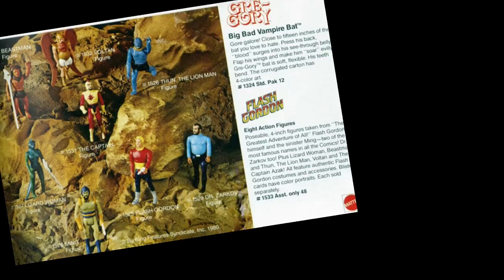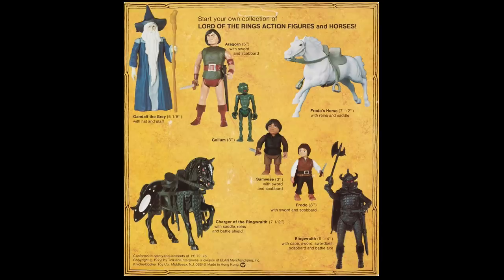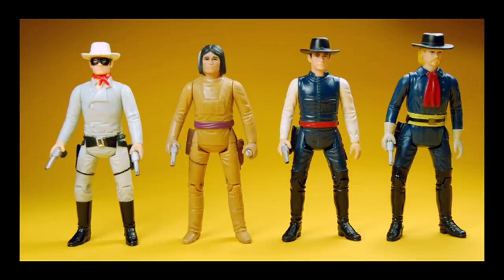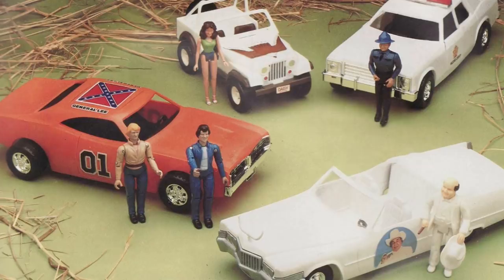Following the massive retail success of Kenner's Star Wars toy line, every other toy manufacturer in the world attempted to jump onto the 3¾-inch scaled bandwagon, including Mattel with their Flash Gordon and Clash of the Titans action figure lines. Knickerbocker used this scale for their Lord of the Rings toy line, while Gabriel produced action figure interpretations of classic characters such as the Lone Ranger and Zorro, that were manufactured in the 3¾-inch scale, which had quickly become the new industry standard for boys' toy lines.